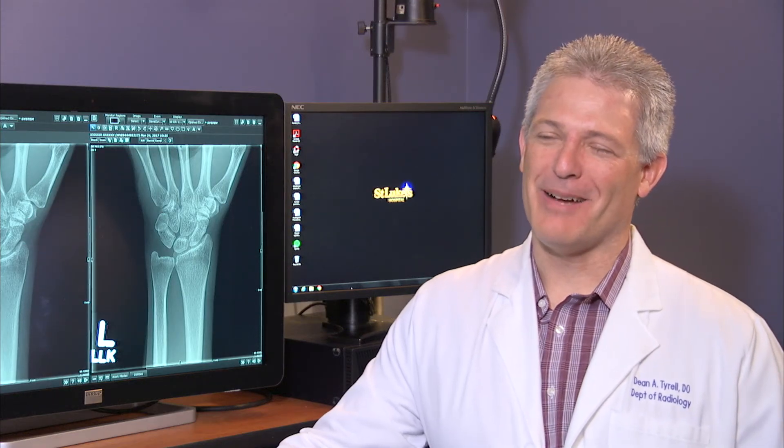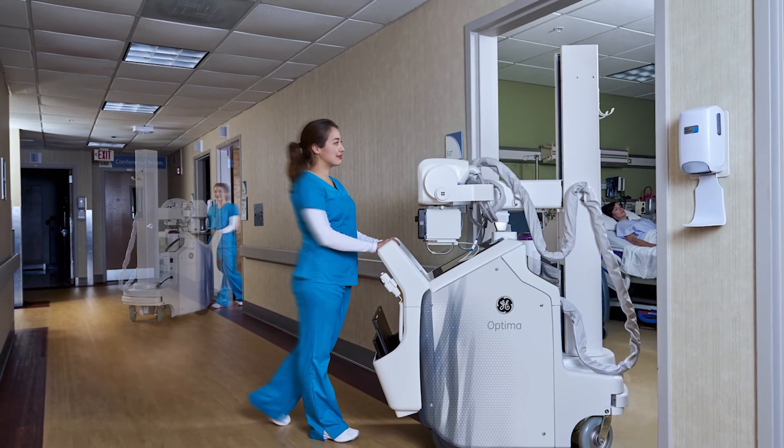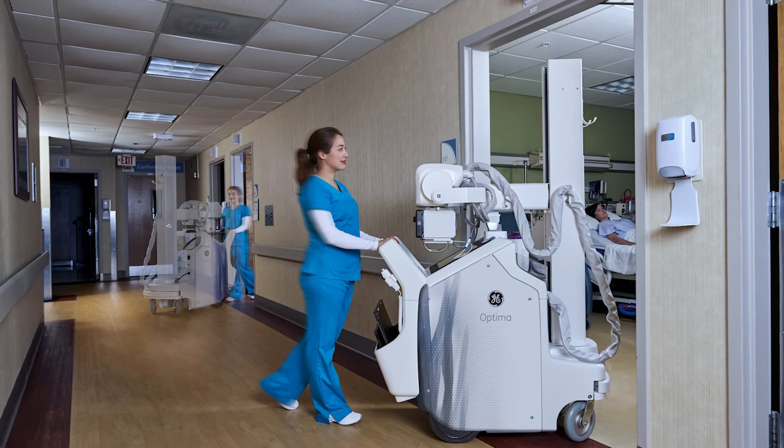Our satisfaction level with the Optima XR240 AMX system has been outstanding. We've had great feedback from the technologists that have worked with it. The x-ray supervisors are also very pleased with it. We've heard really nothing but good things.